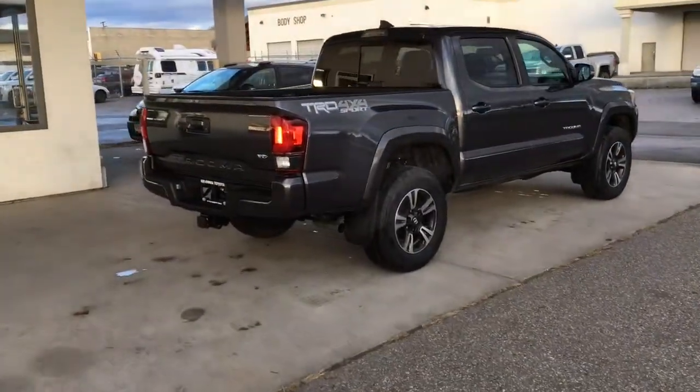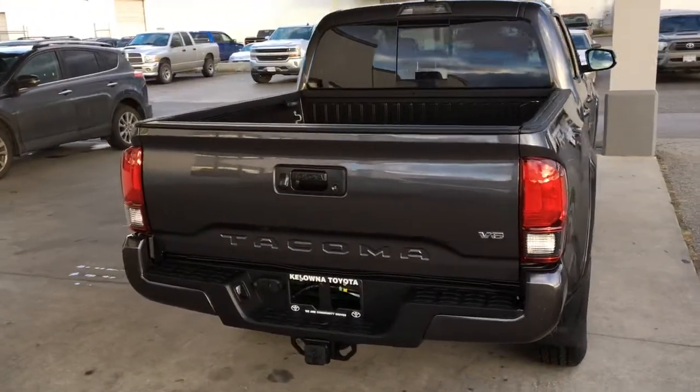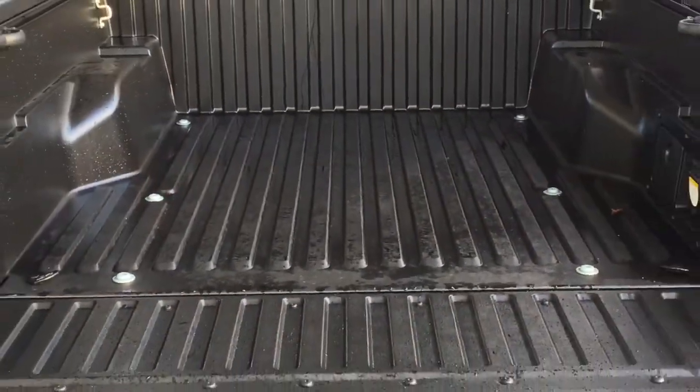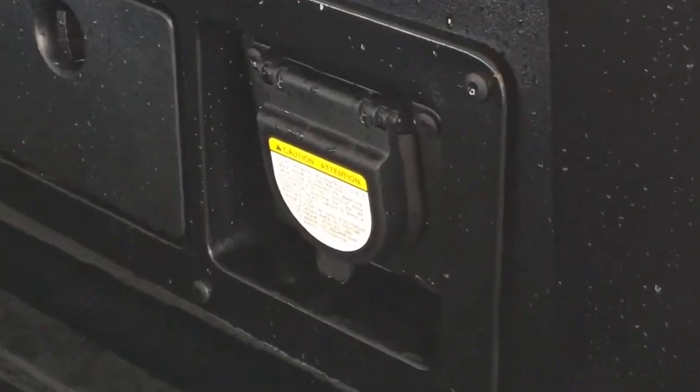It's well equipped including a power sliding rear window, rear privacy glass, mud guards, a rear step bumper and TRD Sport decals. Drop the tailgate and you'll find a composite SMC bed with tie-down cleats, a class 4 hitch and a 120 volt power outlet.